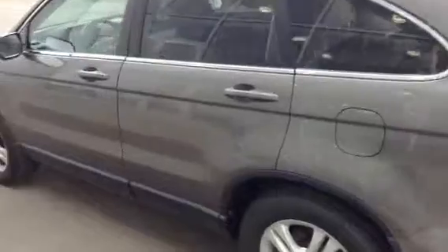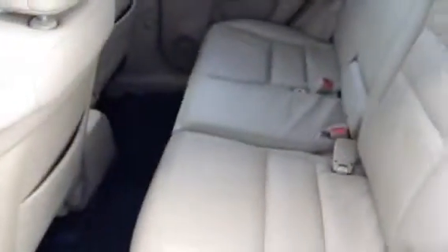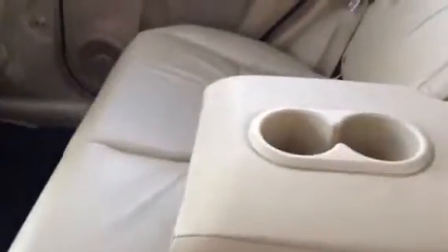Moving around to the other side of the vehicle and we'll just step in the back seat here for you. The interior has a nice tan leather. We do have the child hookups on the bottoms of the seat right over here. Right here we have some more cup holders, and over there we have the DC output.